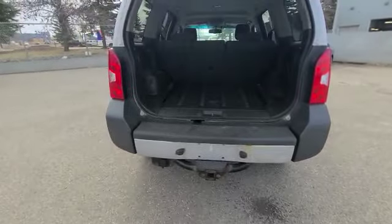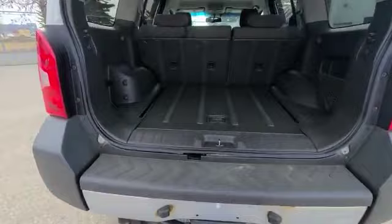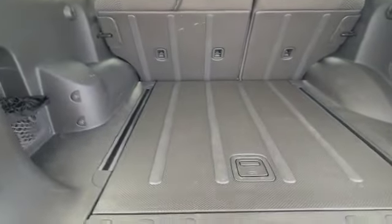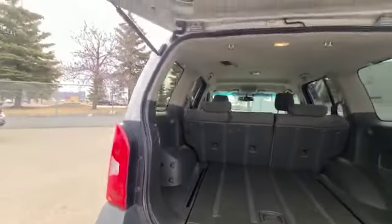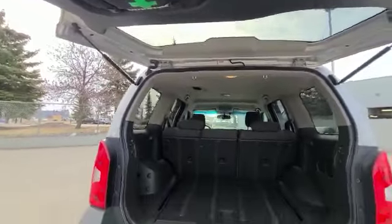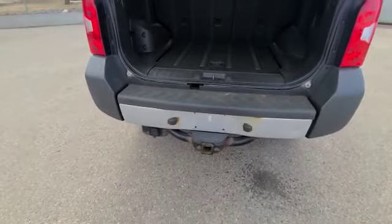Now to show you the back. You have your spare tire under the vehicle. Tons of room — as you can see, everything is nice and clean. You even have a first aid kit that comes with the vehicle as well. You've got the install for the hitch.